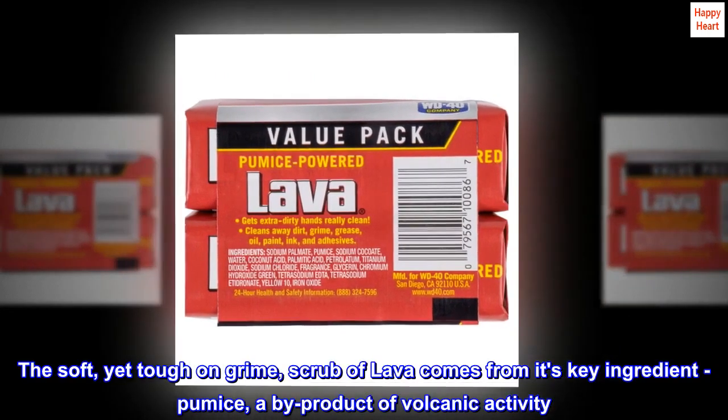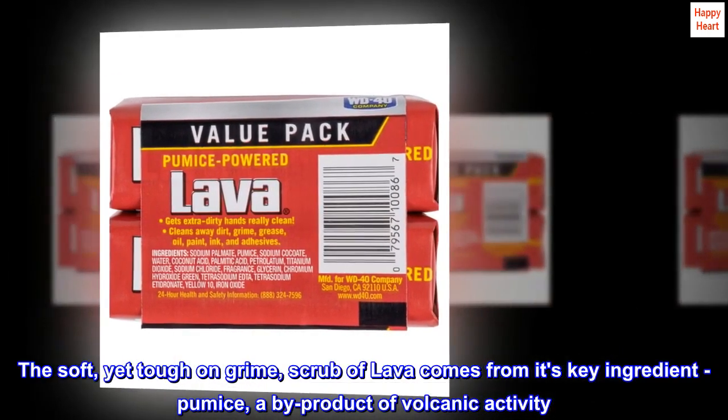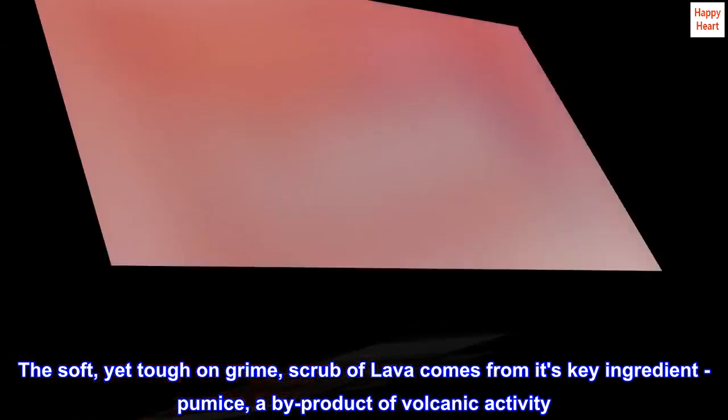The soft, yet tough on grime, scrub of Lava comes from its key ingredient, pumice, a by-product of volcanic activity.